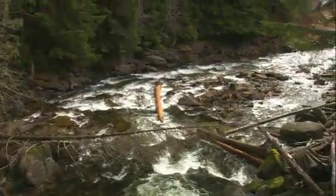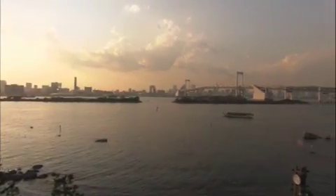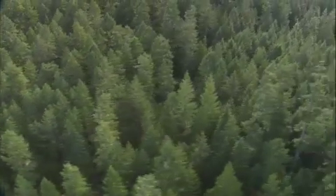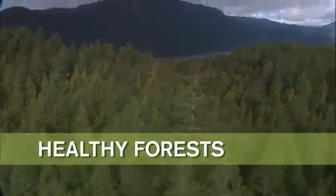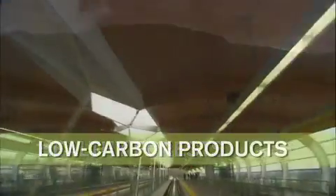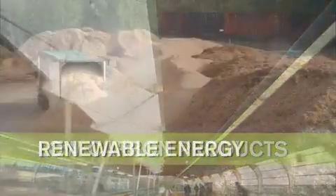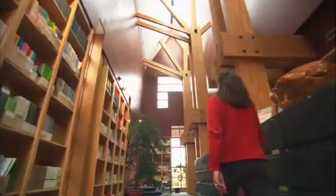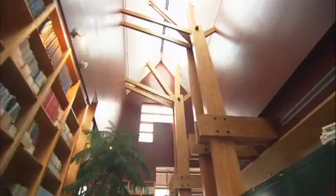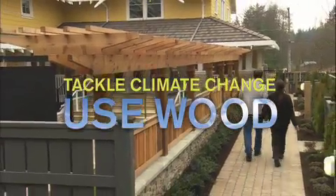There are no easy solutions to today's complex environmental issues. We know we have to do everything we can. We also know that using wood from well-managed forests can achieve significant results. It encourages responsible forest management, so forests remain healthy and productive and continue to absorb and store carbon. It provides low-carbon building materials, and it delivers a renewable source of carbon-neutral energy. As we look for ways to reduce our pressure on the world's environment, wood from the sustainable forests of British Columbia represents an easy, effective answer. Tackle climate change. Use wood.